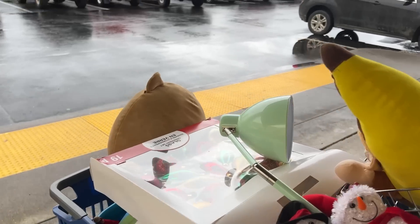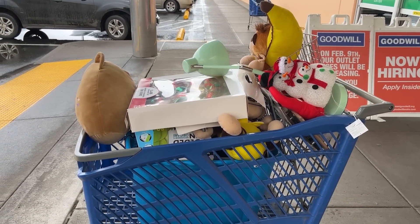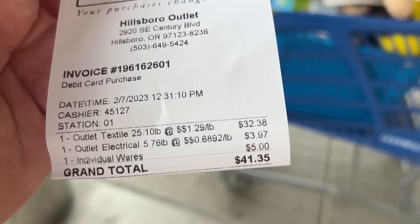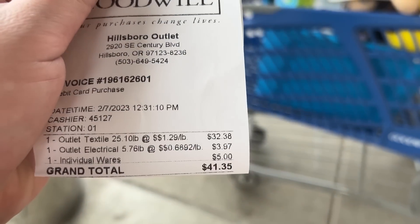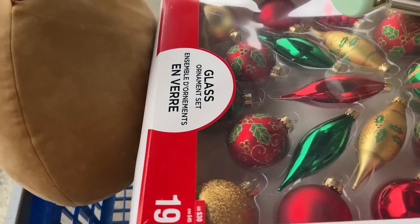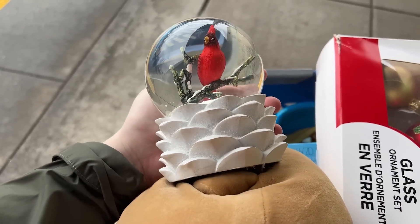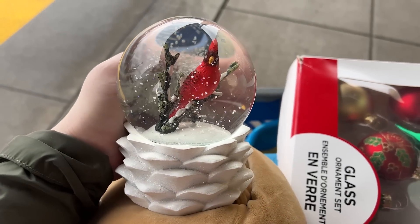Oh my gosh, you guys, I can't believe I filled the cart. We spent $41.35. I got an individual item for $5. I took out some electrical so I could get the exact 25 pounds. I got this at the front for $5 — and it was in okay shape, but I was like, that's beautiful, so I paid up and got that.